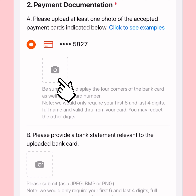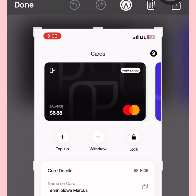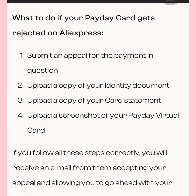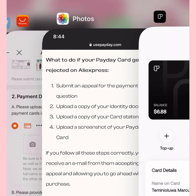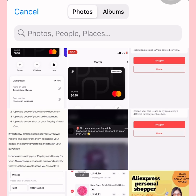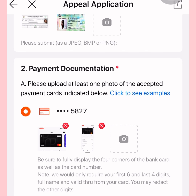For payment documentation, you need a screenshot of the bank card you want to use to make payments. I went to the app gallery and screenshotted the card. I went back to the instructions to make sure — it needed a screenshot of the card itself and also a screenshot showing the card number. So I uploaded both: one of the card itself and one with the numbers showing.